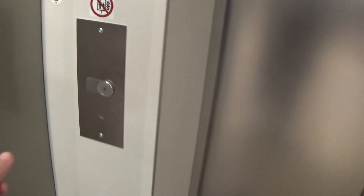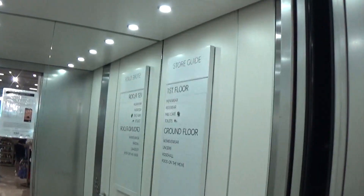This is the elevator at the M&S Key Shopping Centre. It's a Kodi model space, and it's got the floor directory.